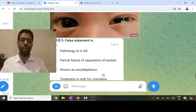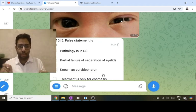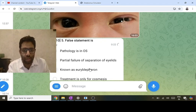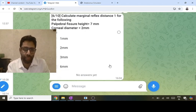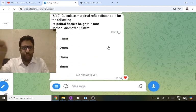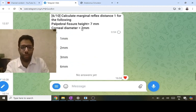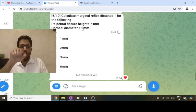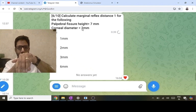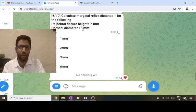Euryblepharon is a horizontal increase in the palpebral fissure in some children — but that is not the case here. If the corneal diameter is 12 millimeters, one-sixth of the cornea — 2 mm — is already covered by the upper lid normally. The palpebral fissure height is the distance between upper and lower lid, which is 7 mm. So the upper eyelid is covering 5 mm of cornea.